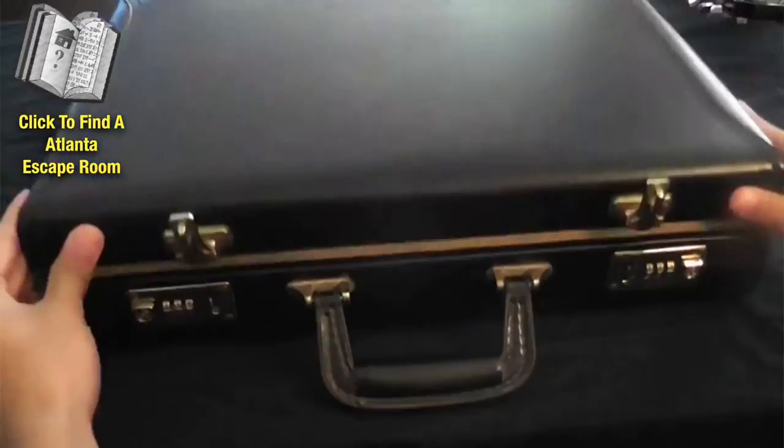Hey guys, if you're looking to participate in one of the hottest new trends across America — escape rooms — well I'm going to show you exactly how you can find one in your area.